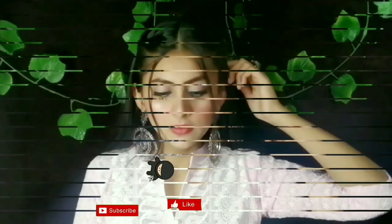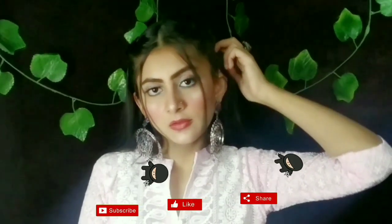So here is our final finished look! You guys can see how easily and beautifully I created this dewy makeup look. I hope that you like this look — please tell me in the comment section. If you like this look, please don't forget to like, share, and subscribe to my channel, and also hit the bell icon.